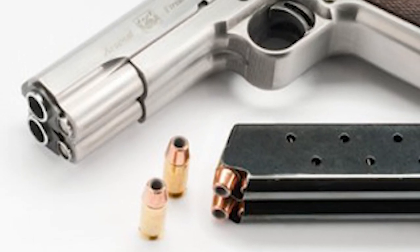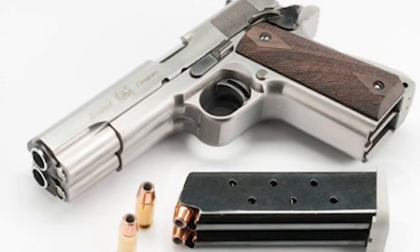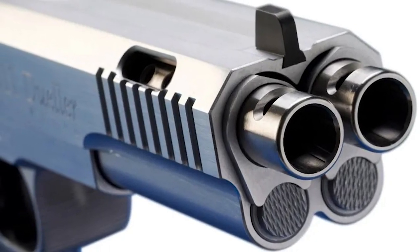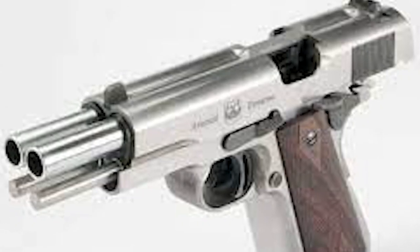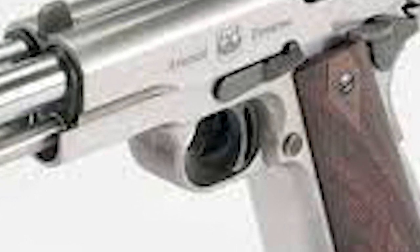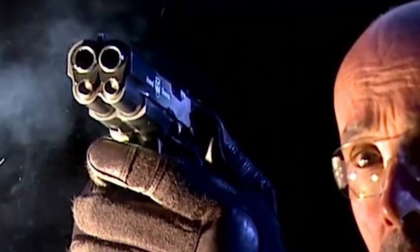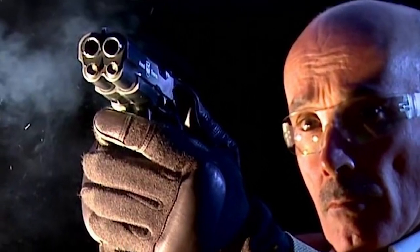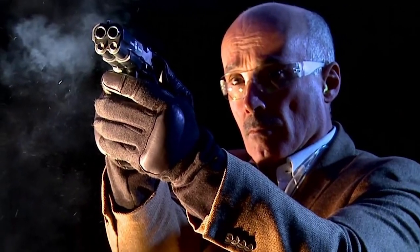Last but not least, we have the Arsenal Firearms AF-2011, a one-of-a-kind double-barrel pistol and a modern interpretation of the classic 1911 pistol. This firearm has two barrels and fires two rounds with each trigger pull, making it distinctive. Chambered for .45 ACP cartridges, the pistol has a total capacity of 16 rounds, with each of the two barrels holding eight rounds. This innovative pistol is a testament to the continued evolution of firearms and their enduring fascination for enthusiasts and collectors alike.